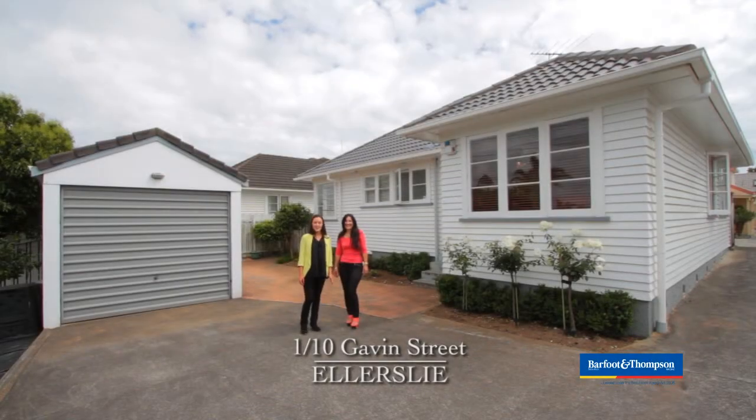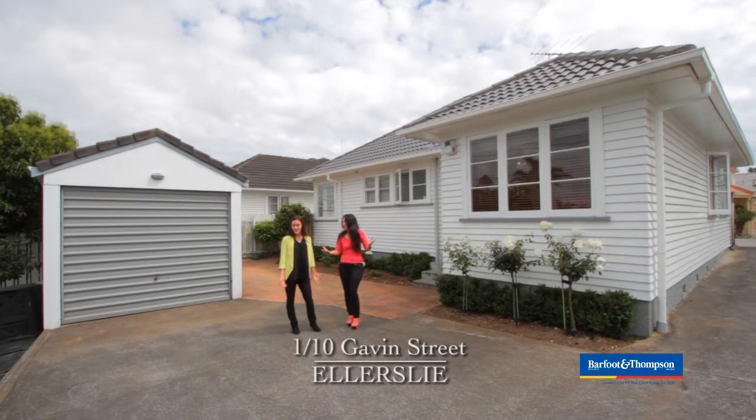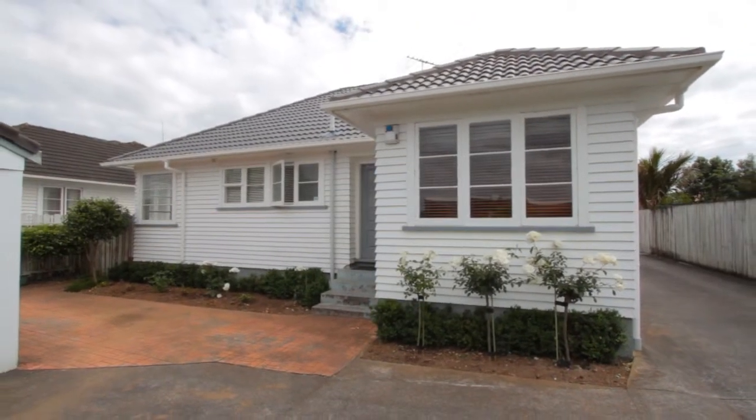Today we're here at 1 Bar 10 Gavin Street in Ellerslie, a beautiful 1950s weatherboard bungalow. Yes, it's very nice indeed. Come on through and we'll show you around.